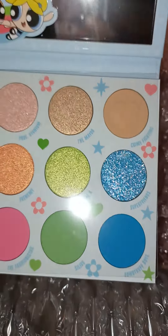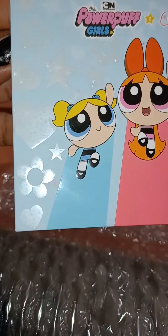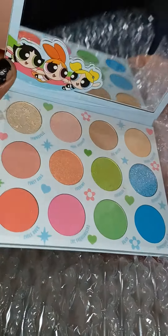Bubbles is blue, and she's my favorite character. So I can't wait to play with the blue color in the palette.